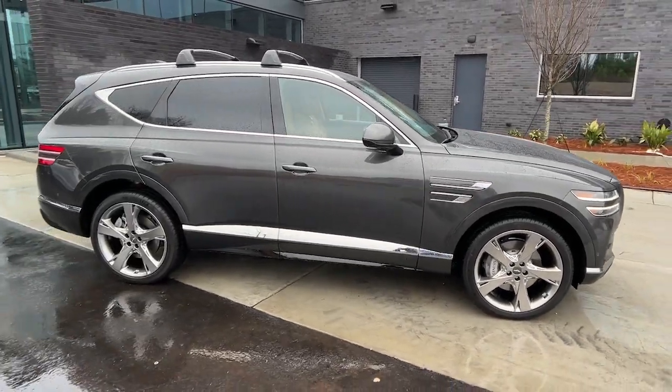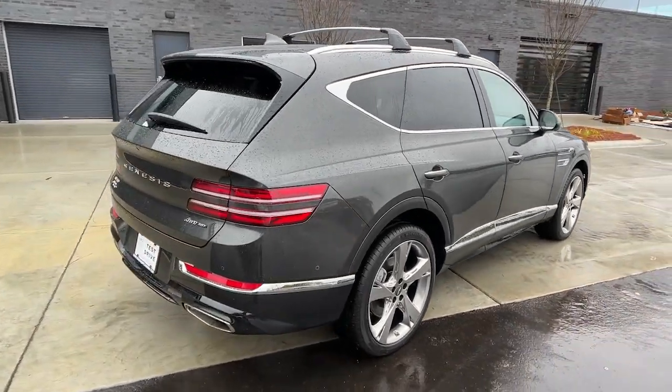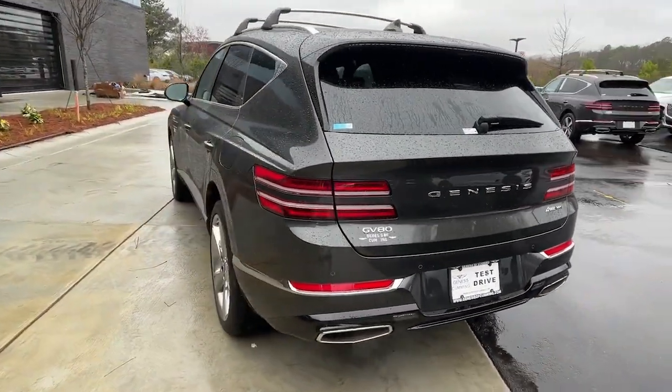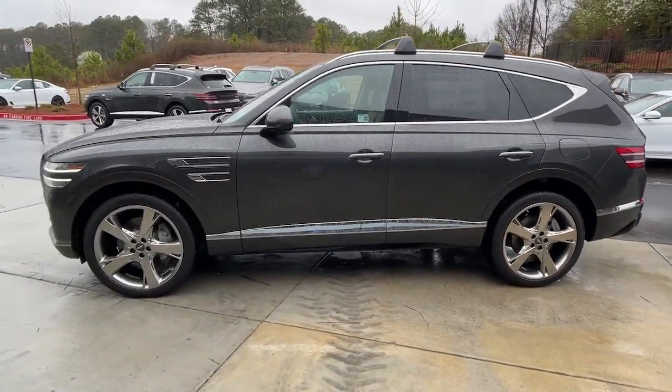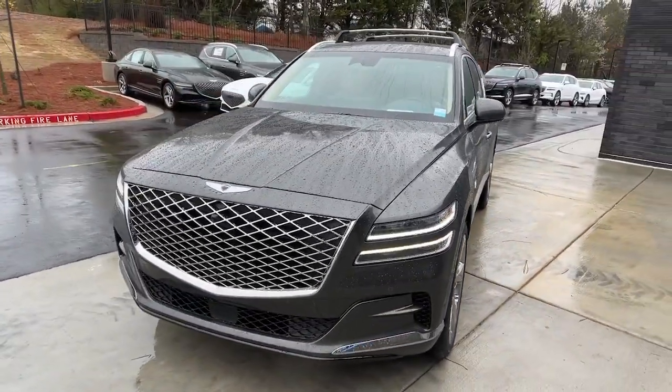Your next car could be the 2024 Genesis GV80. Here's an athletic performer with modern panache. The GV80's clean styling, smart tech, refined cabin, smooth acceleration, and advanced driver assist safety features bring fresh energy and inspiration to every drive.